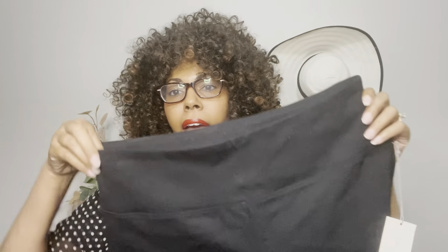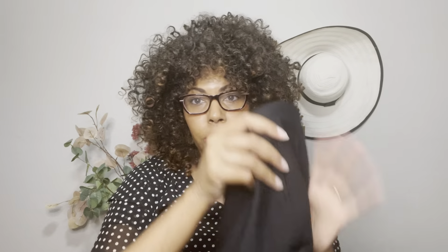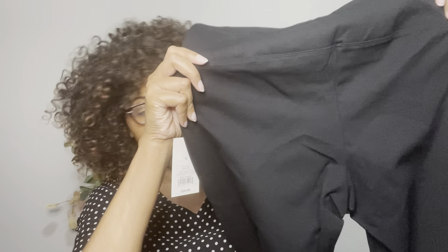Next up is a ponte legging by A New Day, which is one of the collections at Target. It has a nice wide band on it — I really appreciate the wide band, it makes it a little more comfortable. It's made of a knit material and it looks like it might be a little short on the leg, but that's okay. No pockets, just a nice solid back seam. Just a great solid pair of leggings.